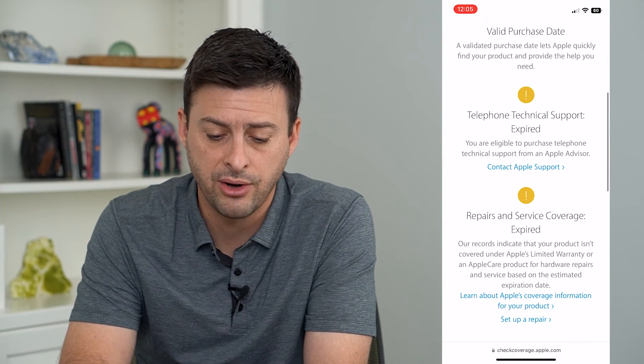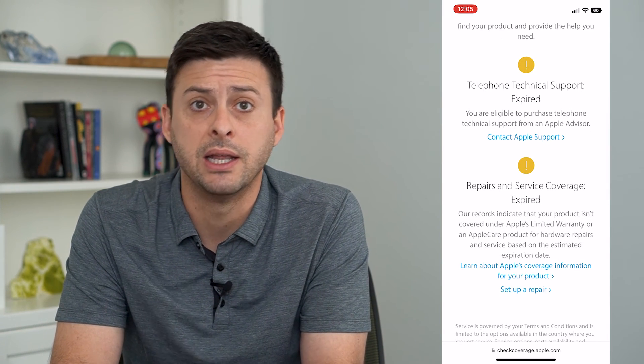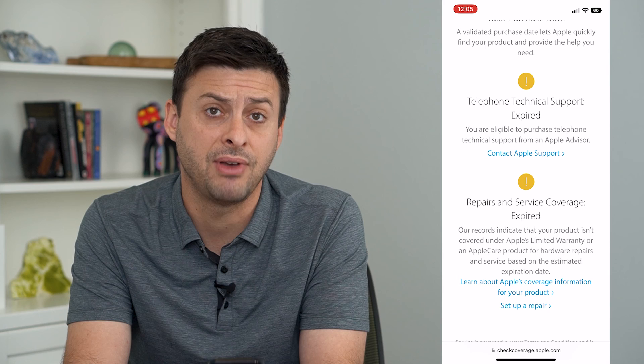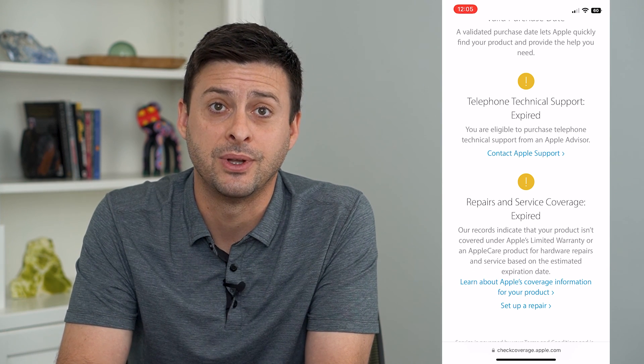If you scroll down, it will tell you whether your technical support or warranty is still in coverage. Mine has expired, but by going through this process you'll be able to make sure it is not a fake iPhone but an actual real iPhone. Hope this helps — thanks for your time today and I'll see you on the next one.